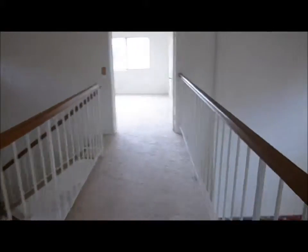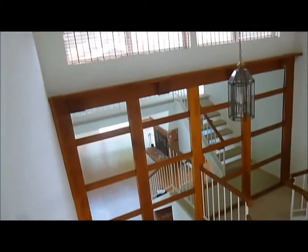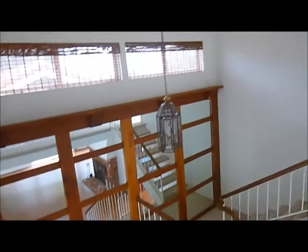Coming back to the catwalk, I want to give you a little view looking down. And then on the other side, one of the things I didn't really point out too much is that there is a wall of mirror, which really adds a lot of light and what appears to be a lot of space, along with some windows up above.